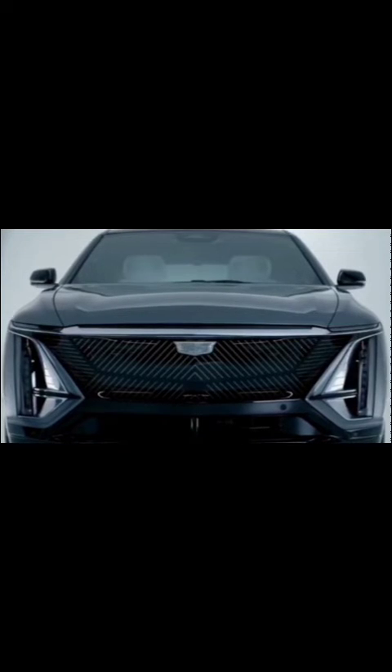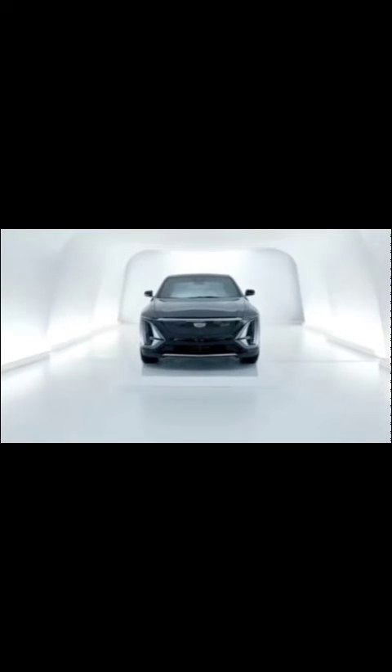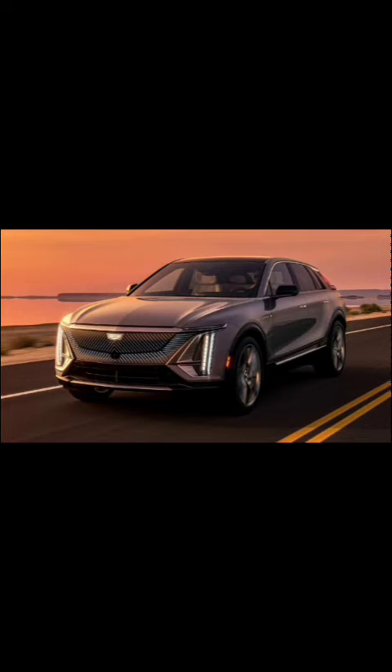Cadillac Lyric: pioneering elegance — design and exterior. The Cadillac Lyric boasts a futuristic design with a sleek and aerodynamic profile. Its prominent front grille, adorned with an illuminated Cadillac emblem, commands attention. The captivating lighting system, featuring sleek LED headlights and taillights, enhances visibility and aesthetics.